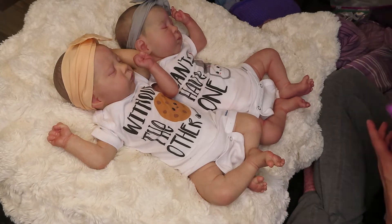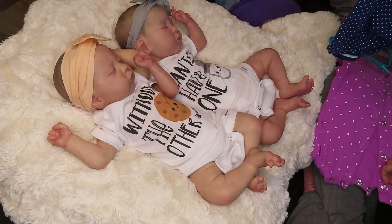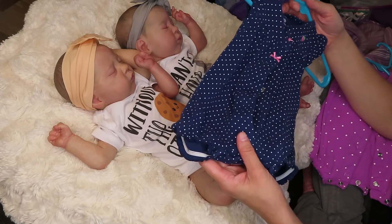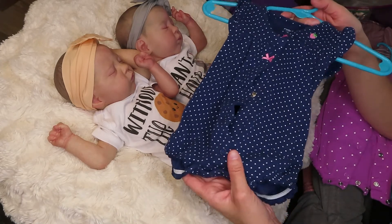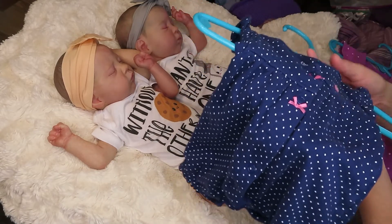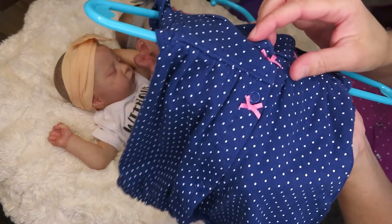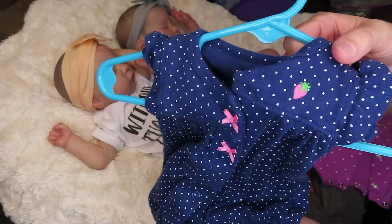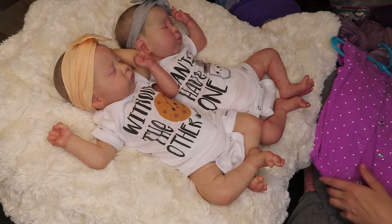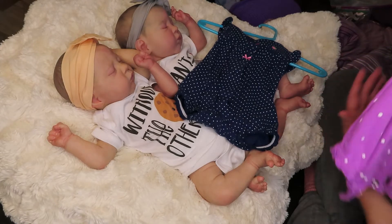I think I'm going to change them — I'm not sure which one. I think I'm going to change Brooklyn into this little outfit. It's a newborn size Carter's outfit with polka dots and a navy blue background with little bows on the front with snaps, and a little strawberry on the butt. Very very cute.